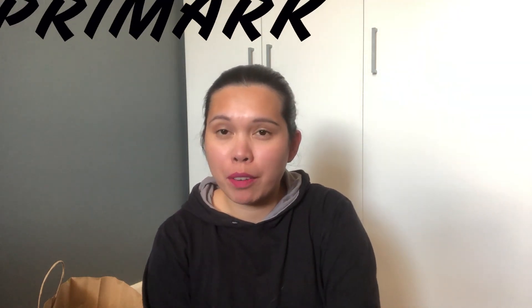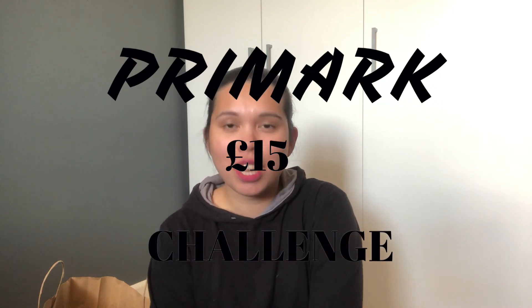Hi lovelies! Welcome back to my channel. My name is Chayka. In today's video, as you can see from the title, we're doing a Primark challenge — this is the Primark 15 pounds challenge. So if you want to see what I've got in Primark, please keep on watching.